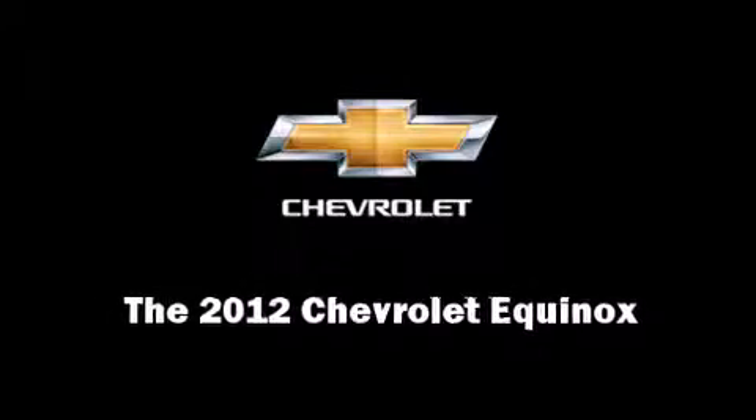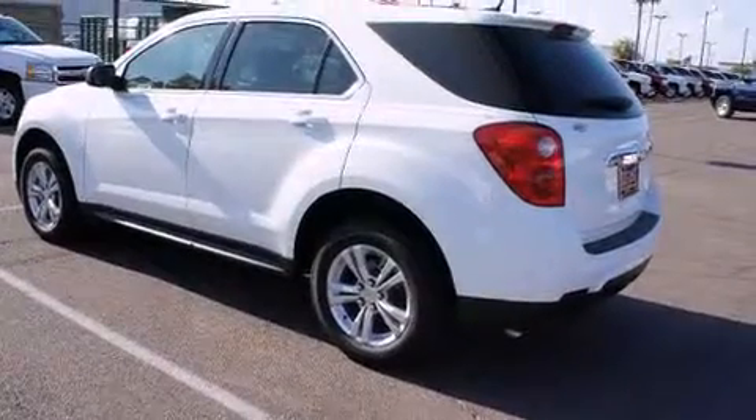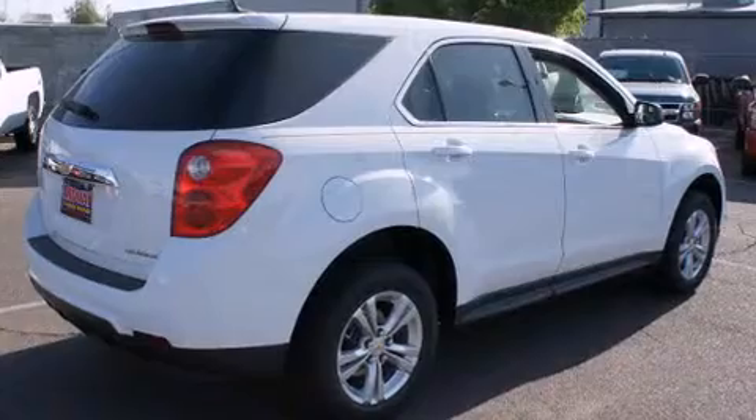Introducing the 2012 Chevrolet Equinox. Under the hood, you'll find a four-cylinder engine with more than 170 horsepower, providing a smooth and predictable driving experience.